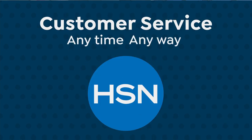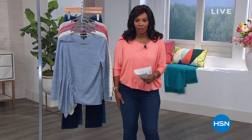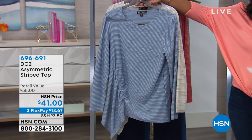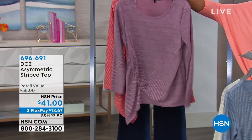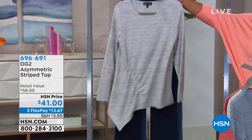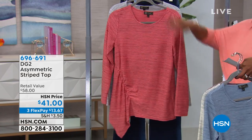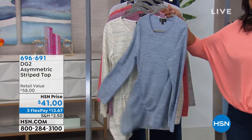Welcome back — I'm Tamra Hooks, your host, and we're continuing with Diane Gilman. You can keep shopping the jeans, but we also have some great tops to go with them. We have the asymmetric striped top — new this month. Available in chambray, cream, purple, terracotta, and heather gray. That's three flex pays of $13.67, a poly-cotton blend at 32.25 inches at its longest point, machine wash and tumble dry.